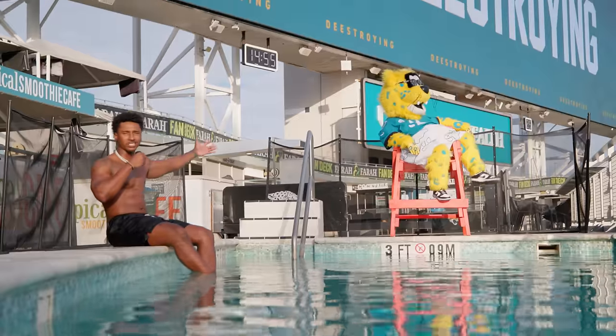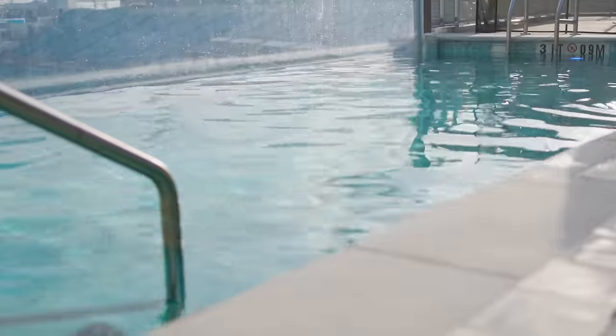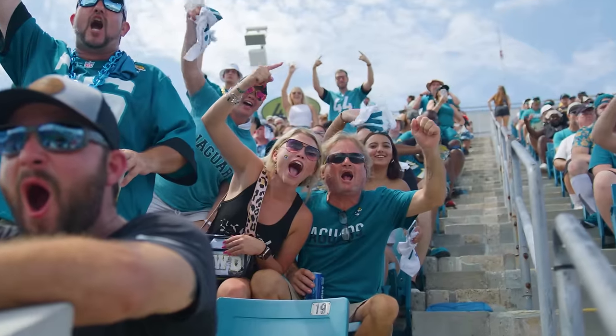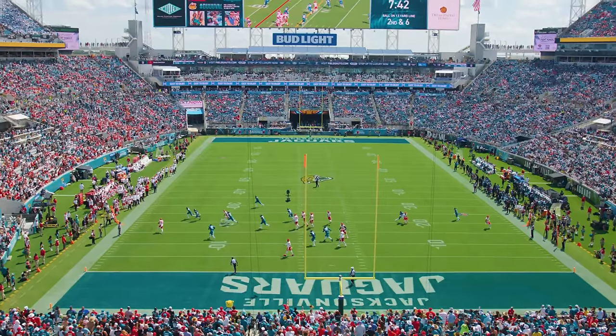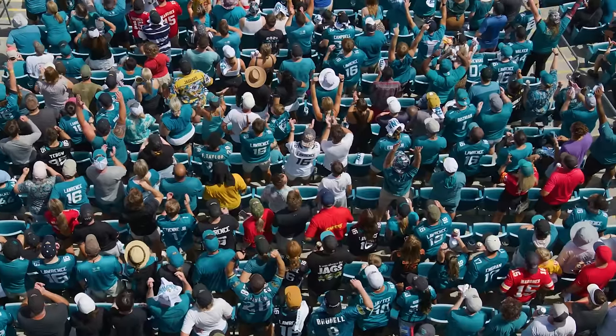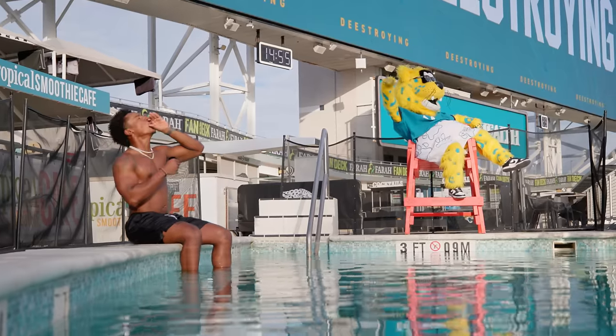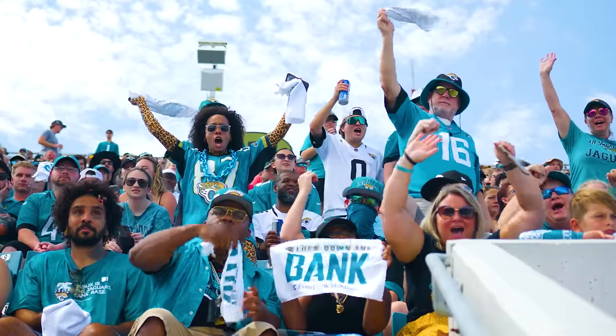Imagine you're in paradise — beautiful sunny Florida weather, a nice heated pool overlooking the NFL stadium full of 70,000 screaming fans. You look down and your team scores a touchdown and the whole place goes nuts. You can only find that in Jacksonville, Florida — home of the Jaguars.